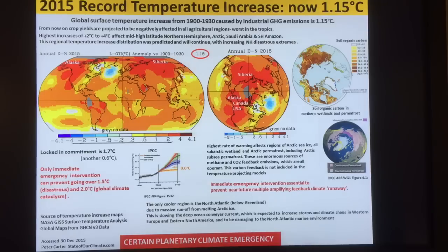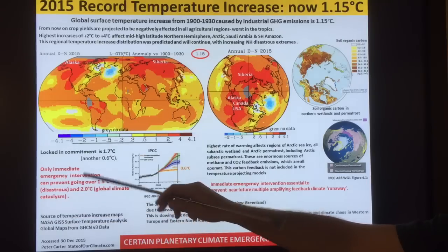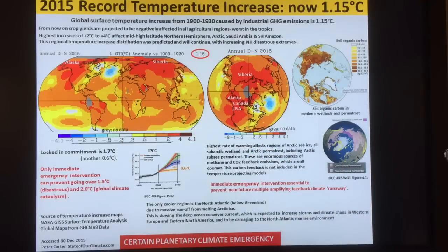Only immediate emergency intervention can prevent going over 1.5 degrees, and eventually two degrees. We're below there now, but we're getting extreme weather events around the planet that are extremely concerning.